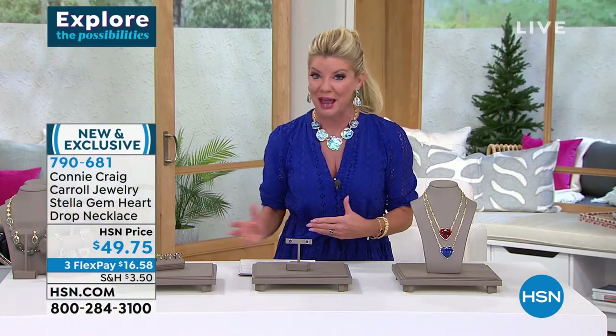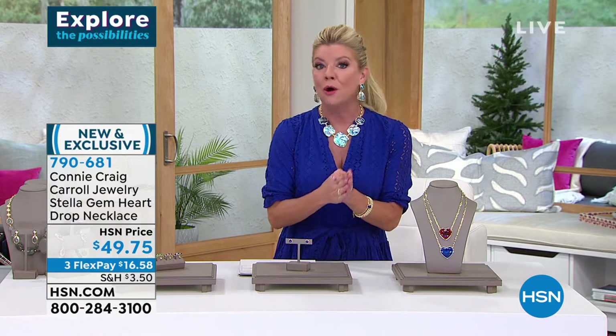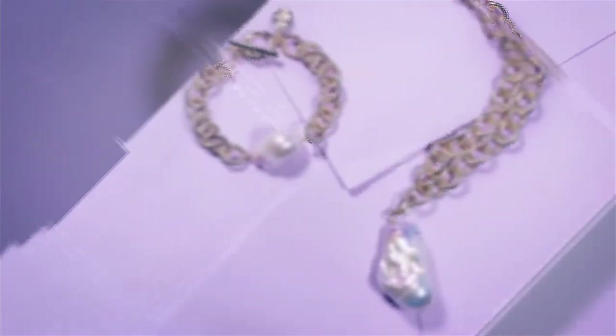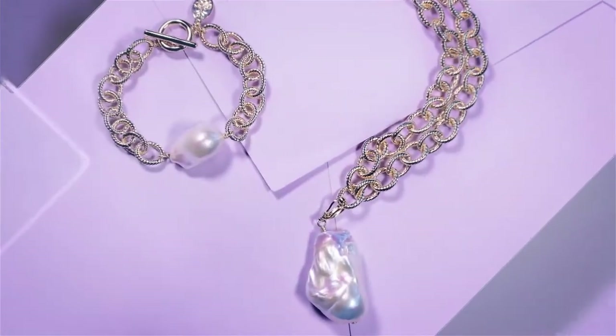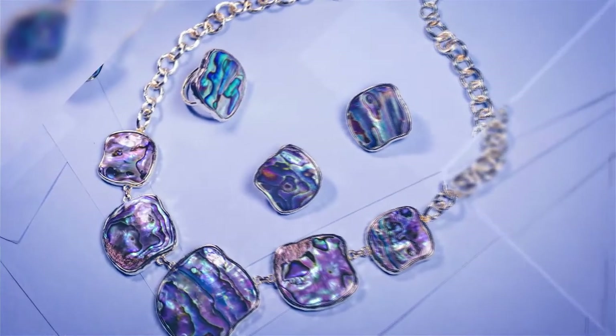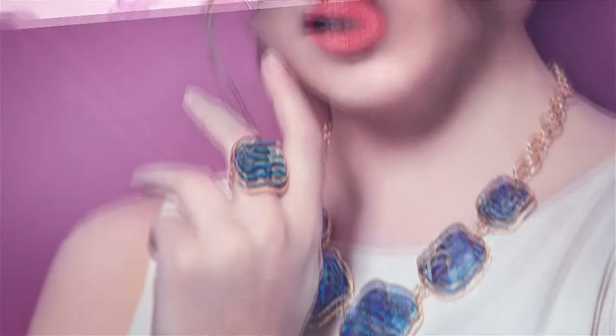Absolutely everyone is loving it. So many of you have known Connie Craig Carroll as a host and jewelry expert for over two decades. Connie has always had the most impeccable style. Working in this world of jewelry for all these years, we traveled the world at different gemstone shows, and she knew when she was going to create her own line exactly what she was going to bring to us.